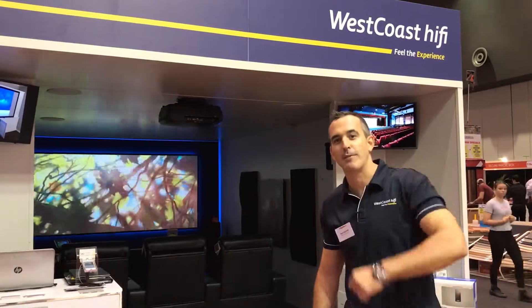Hi, I'm Dave from West Coast Hi-Fi and you're at the HIA Perth Home Show. Come in and let me show you what we've got.